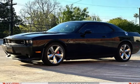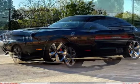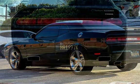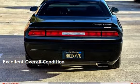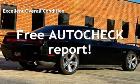This Dodge has less than 110,000 miles on the odometer. Estimated fuel economy for this vehicle is 14 miles per gallon in the city and 22 miles per gallon on the highway. This vehicle is in excellent overall condition. Ask to see the free AutoCheck Vehicle History Report.